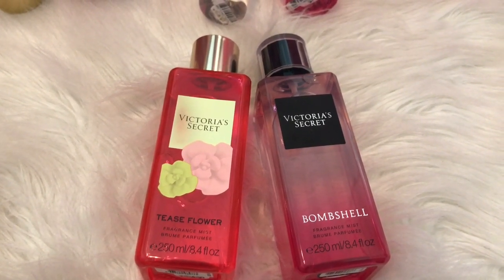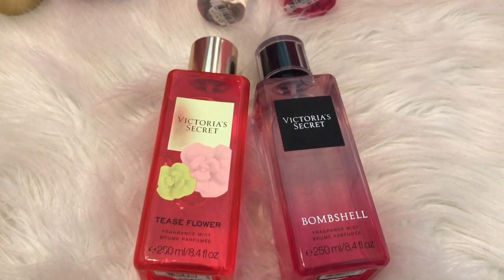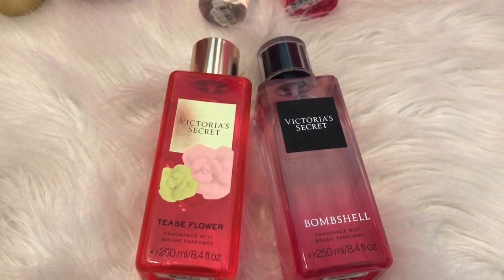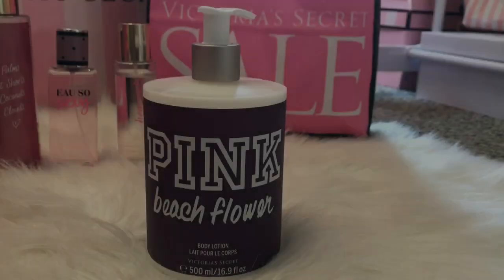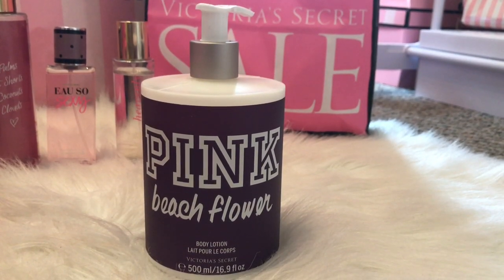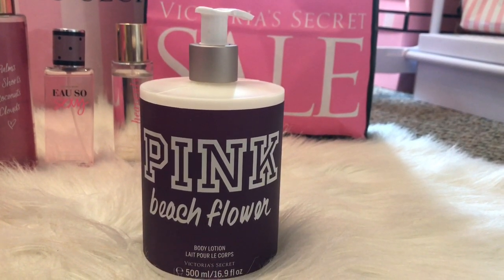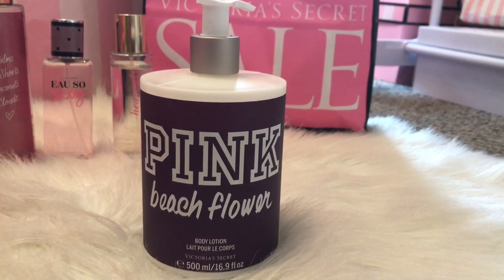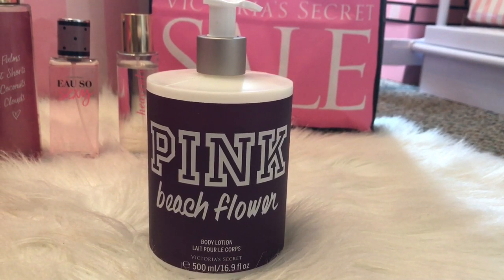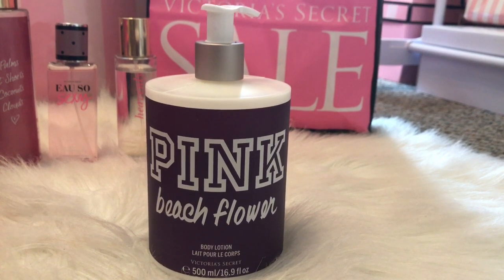I don't remember exactly how much I paid — I know I didn't pay full price, but it was somewhere between $8 to $10 for each of these. I also picked up this Beach Flower Body Lotion, and this is a really pretty scent. I really enjoy Beach Flower. It's so sweet and just lovely. It smells exactly like the name. This is definitely a recommendation — if you don't have this one, I really recommend this for summer.